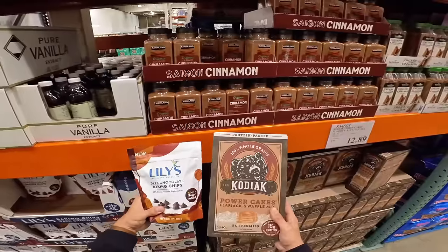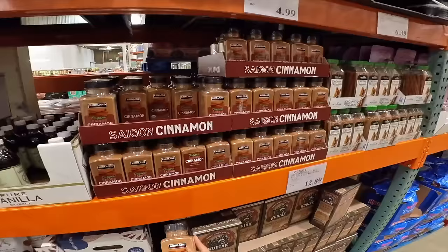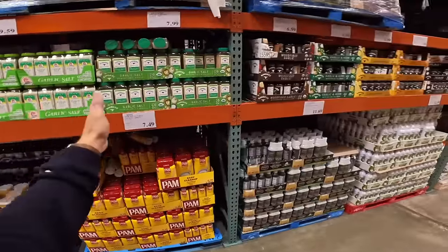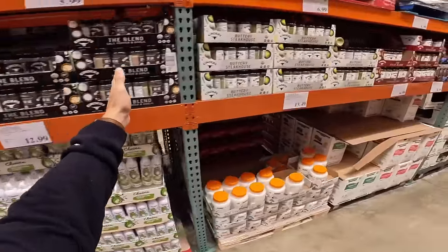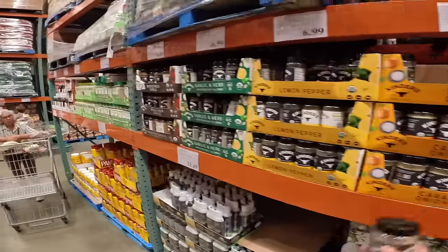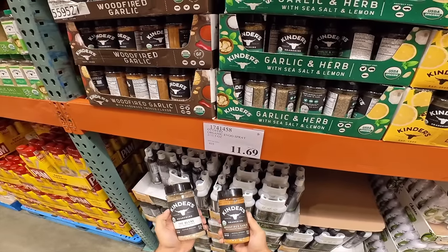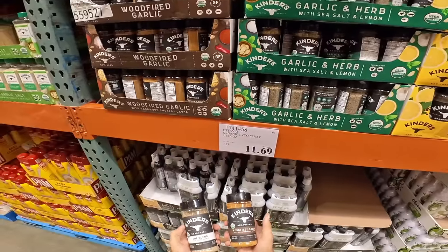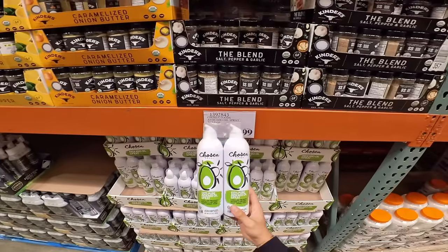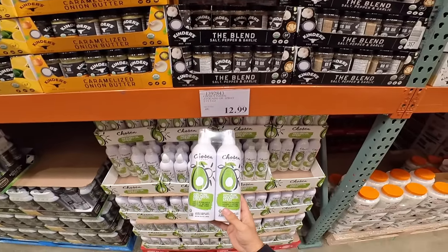The Kodiak cake bowl I make with Lily's dark chocolate chips — this combo is perfect together. You can also pick up some cinnamon to go with it. It's an ass-load of cinnamon, but it's only $5 bucks, and cinnamon can get pretty expensive. Costco has probably all of the Kinder's seasonings you could ever imagine. My two favorites are the Kinder's Wood Fire Garlic and the Blend seasoning — both extremely solid on just about anything. Also, the avocado oil spray I use every day — a two-pack for $12.99 of a big spray bottle.